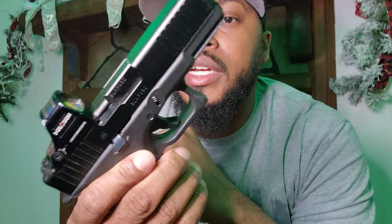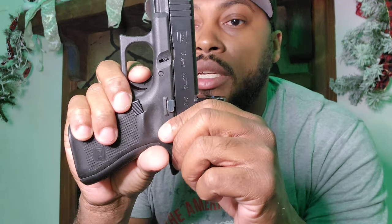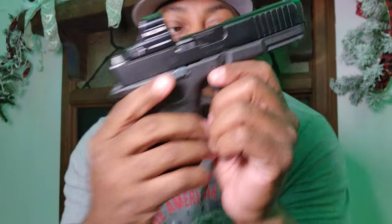Second concealed carry — I was forgetting another gun, I'll get that later. G19 Gen 5 with a Holosun 507c on it.